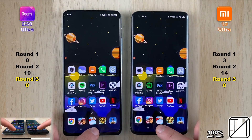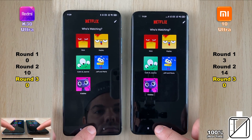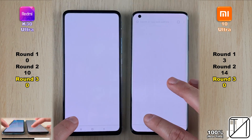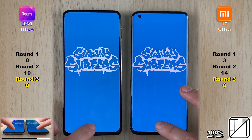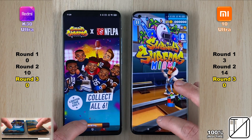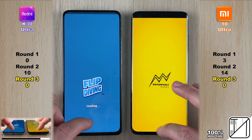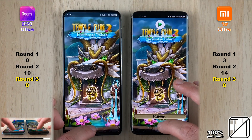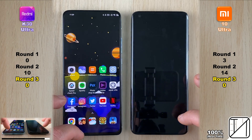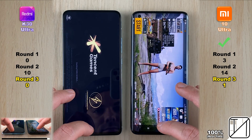Both devices killed YouTube. Going into Netflix, they killed that too, and they had no problem killing Google Chrome as well. The Xiaomi has 8GB of RAM and the Redmi has 6GB, but it's about RAM management and optimization, not just capacity — though the Xiaomi does have faster LPDDR5 RAM versus LPDDR4X on the K30 Ultra.